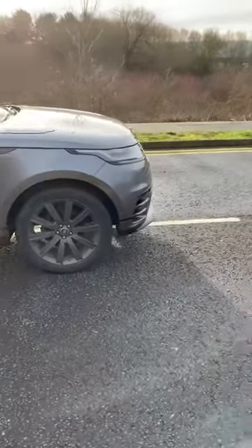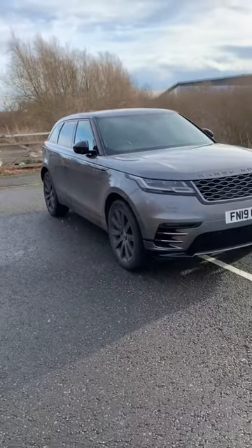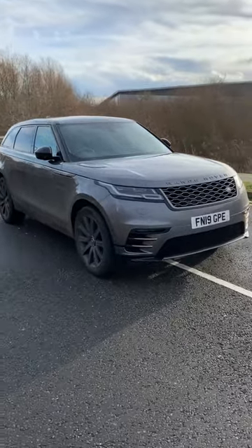We're going to be doing a lot of videos on this, and he's going to be driving it and letting us know throughout his ownership what he thinks. Hit subscribe if you want to see more awesome car content.